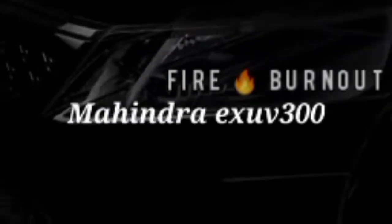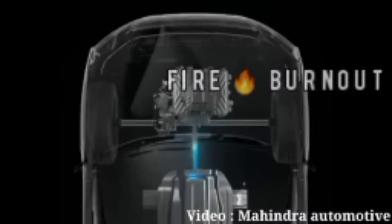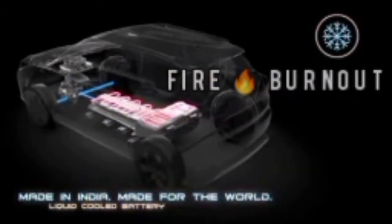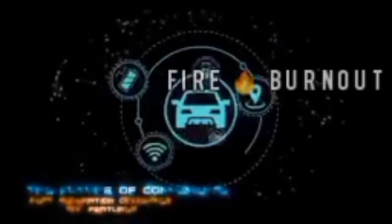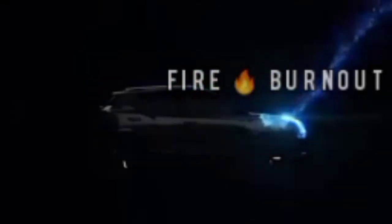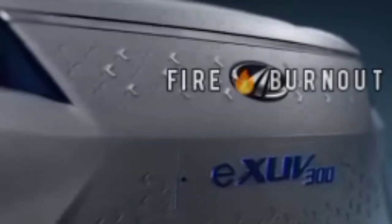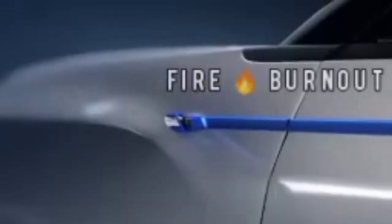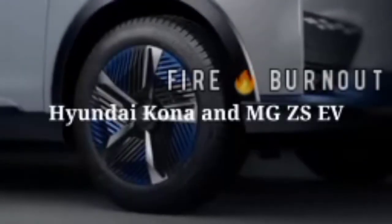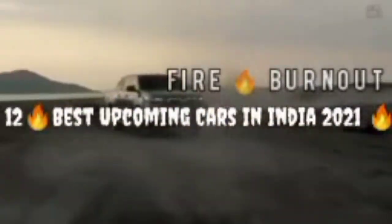Mahindra eXUV300 — the 'e' stands for electric. It's Mahindra's electric car, likely offered in two battery options. The longer-range model is expected with a 60-kilowatt battery pack powering a 150-kilowatt (204 horsepower) electric motor, offering a range of 400 kilometers. It could be positioned as a rival to the Hyundai Kona and MG ZS EV.